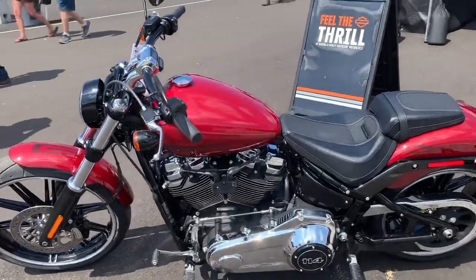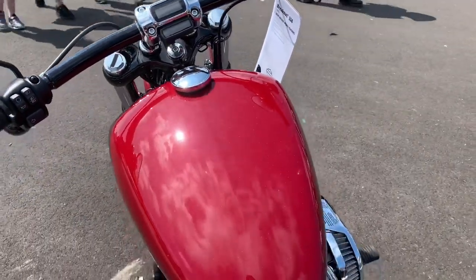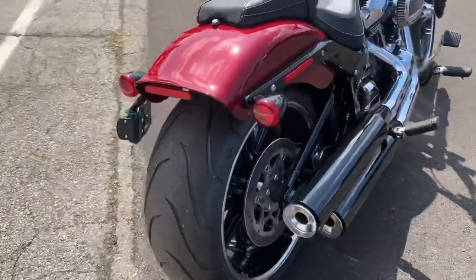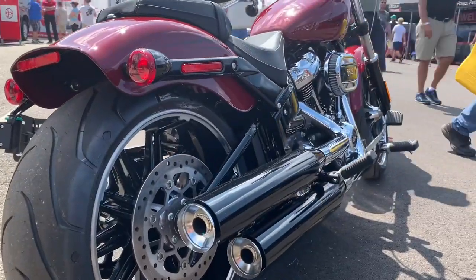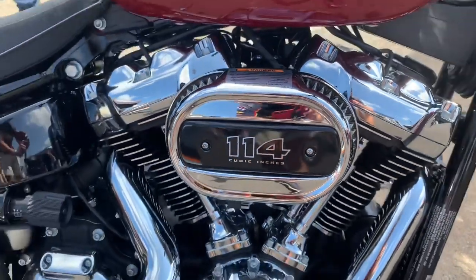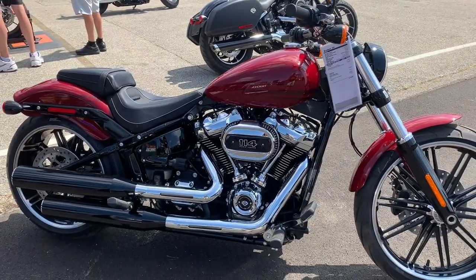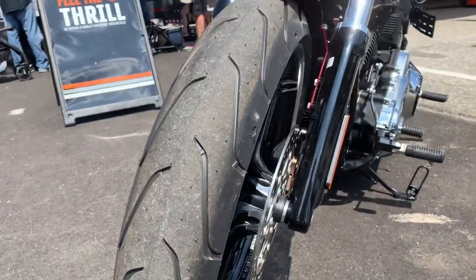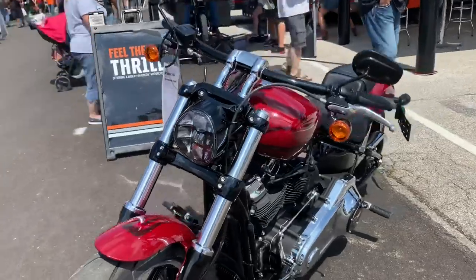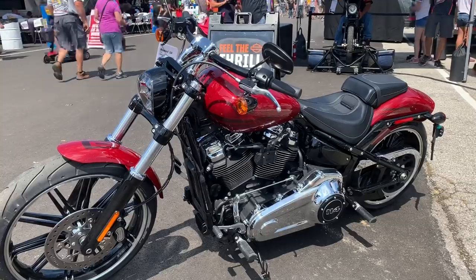Feast your eyes on this — the 2020 Breakout 114, a beautiful motorcycle with unique paint. It has a smooth top three-and-a-half-gallon tank and features the Milwaukee 8, 114-cubic-inch motor. It has the dual bending valve front suspension and easy-adjust rear monoshock, new custom paint offerings, Gasser 2 wheels, and a fat 240-millimeter rear tire. It is a beautiful motorcycle, certainly attracting a lot of attention and should be a hot seller for the motor company.